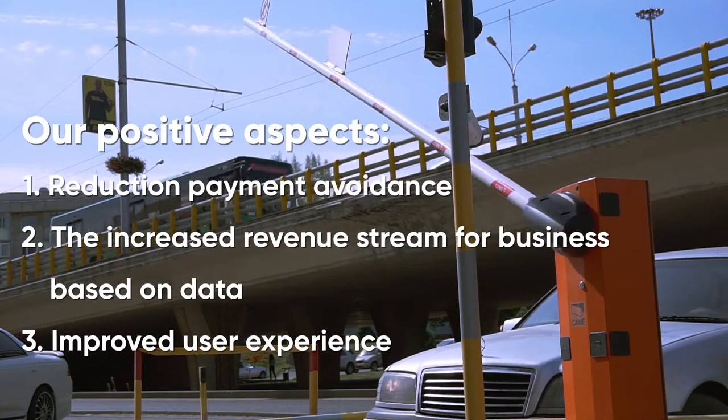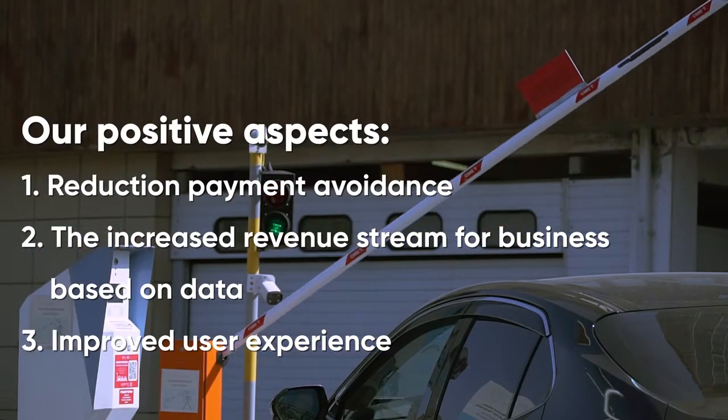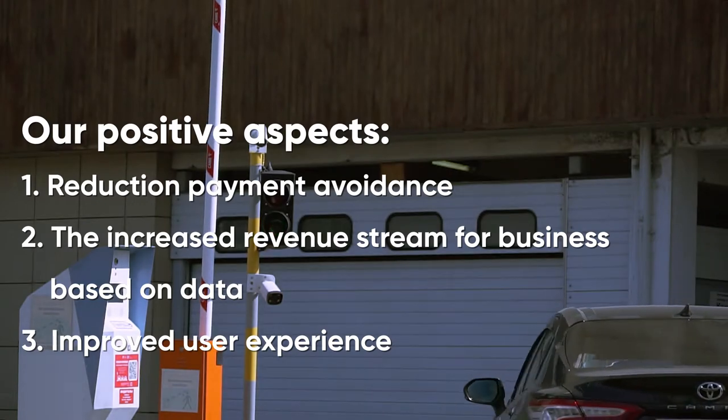Our positive aspects: reduction of payment avoidance, an increased revenue stream for business based on data, and improved user experience.